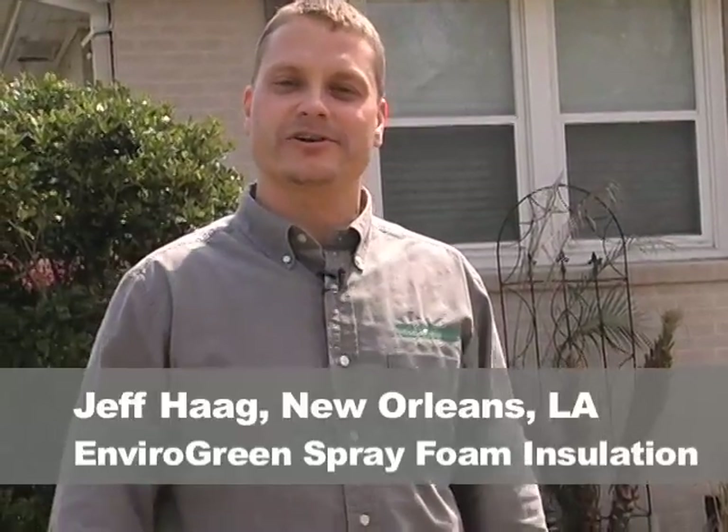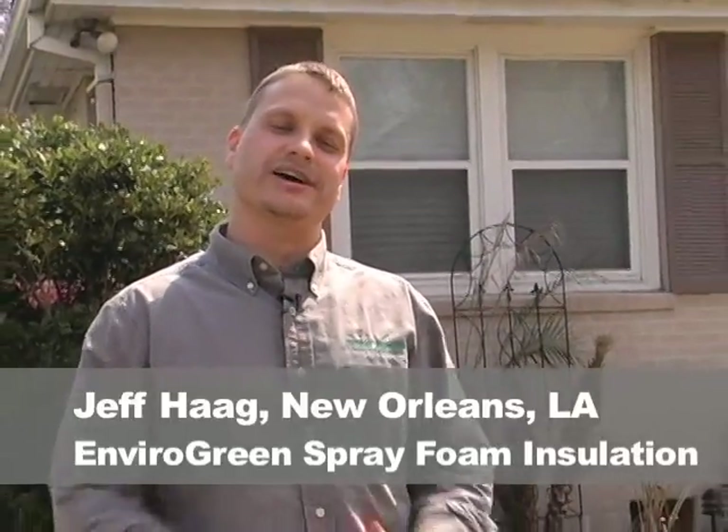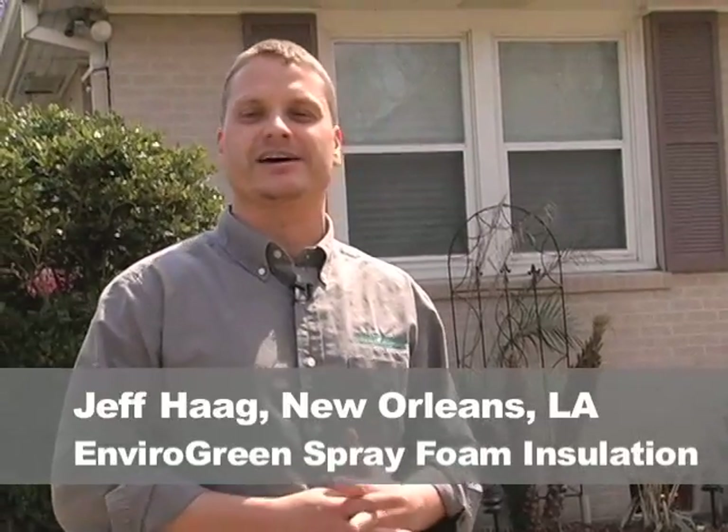Hi, this is Jeff Haig with EnviroGreen Spray Foam Installation. We're doing another case study in a house over in the heart of Lakeview on General Diaz.